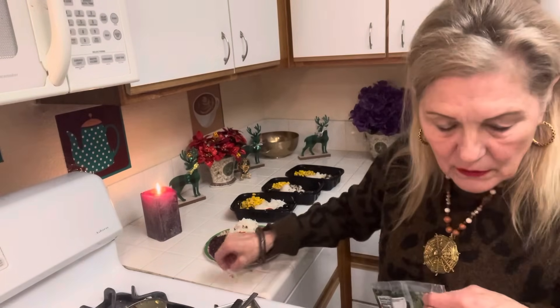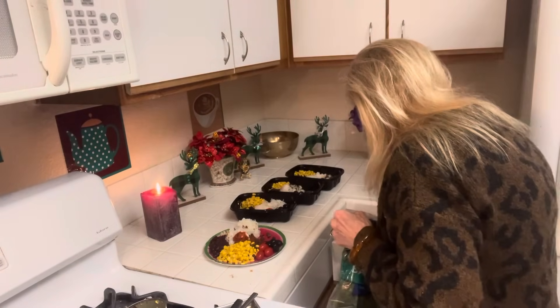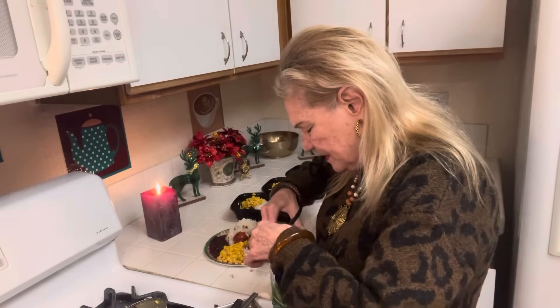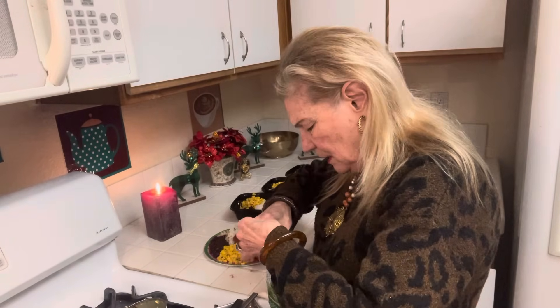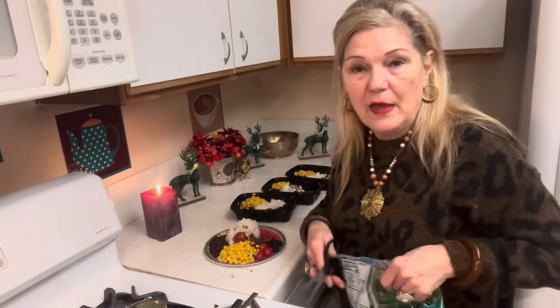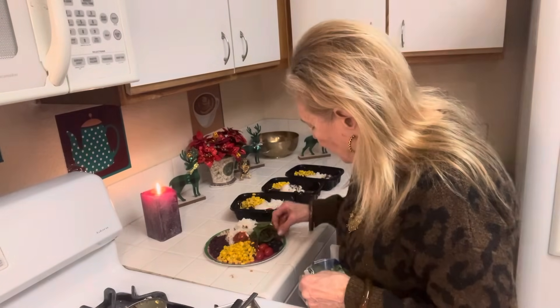For breakfast, you can put a little spinach in a pan and add a couple of egg whites. I'm not big on breakfast, but sometimes I eat in the middle of the night and I count that as breakfast. These greens are nice and healthy.